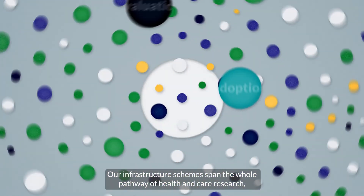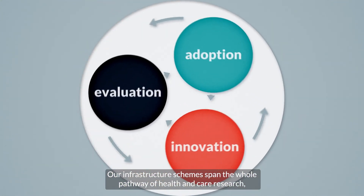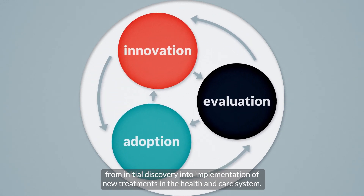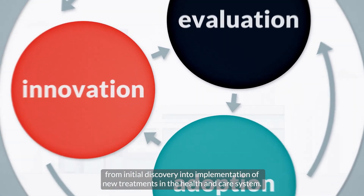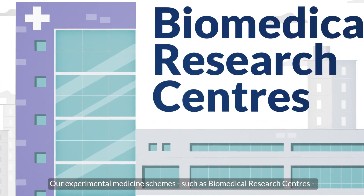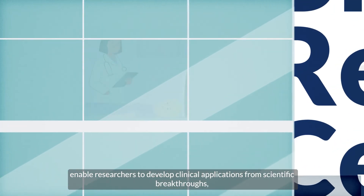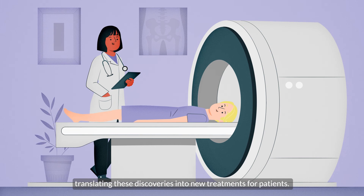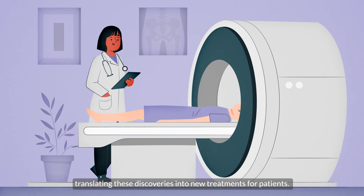Our infrastructure schemes span the whole pathway of health and care research, from initial discovery into implementation of new treatments in the health and care system. Our experimental medicine schemes, such as biomedical research centres, enable researchers to develop clinical applications from scientific breakthroughs, translating these discoveries into new treatments for patients.